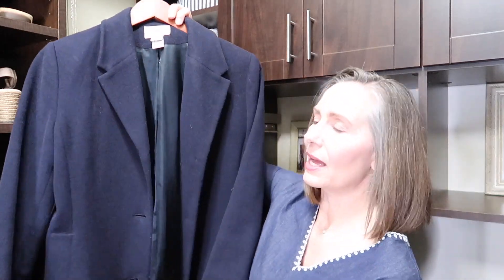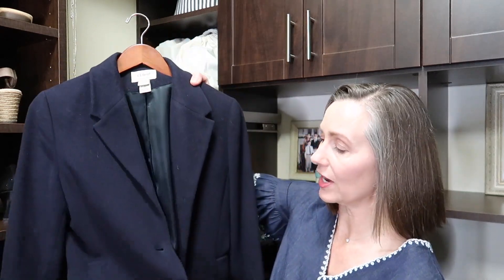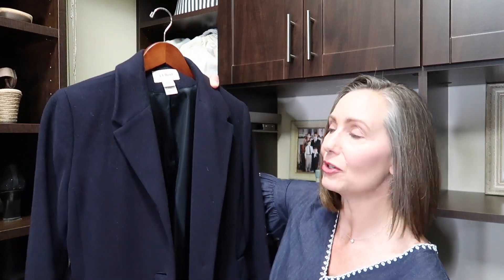This is my sort of dressy, warm wool winter coat. I've had it for a number of years. It's a classic — it's navy, and it's by L.L. Bean. I love it. I would wear this with a dress or if I were a little more dressed up, or wearing a long cardigan — it works great for that too in the wintertime. This I'm definitely keeping.